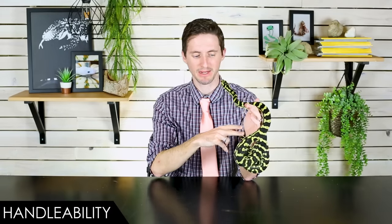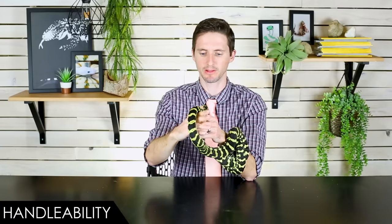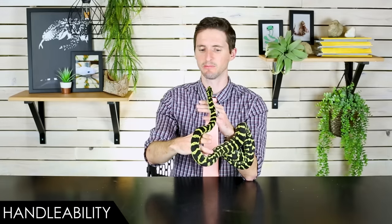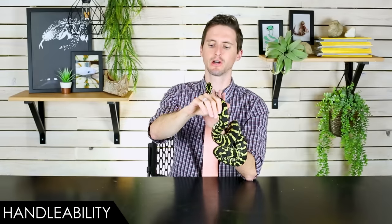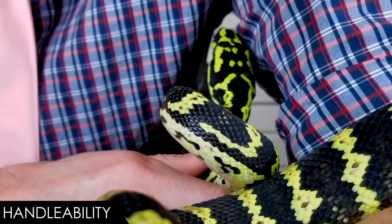Something else I love about handling carpet pythons is that they're a very manageable size — that depends somewhat on the species, but jungle carpet pythons are a size one person can handle alone. Not all pythons are this way; some you need somebody to spot you just to handle safely. There's no risk that a carpet python is going to cause you any serious injury — just the possibility of getting some teeth in your skin, which hurts, but won't kill you.